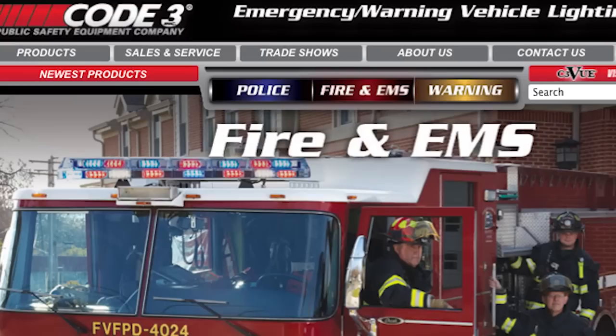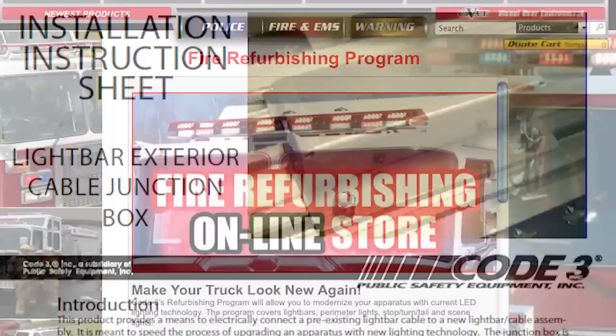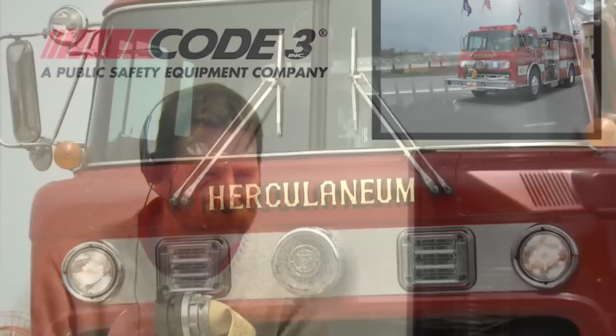To view Code 3's complete line of lighting for refurbishing, go to Code 3's website at Code3pse.com. View products and order with a credit card — all products will be shipped directly to you, complete with installation instructions. If you have any questions, our technical service department is always ready to help. Fire refurbishing is just one of the many ways Code 3 works hard to make your job easier and your life a whole lot safer.